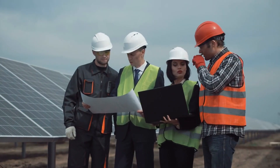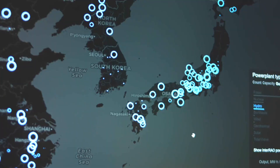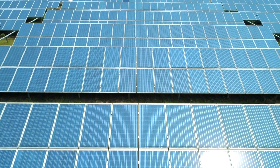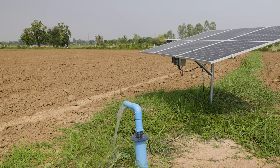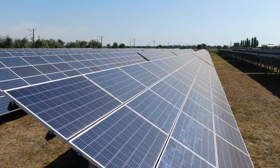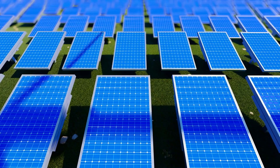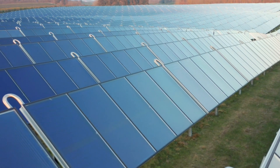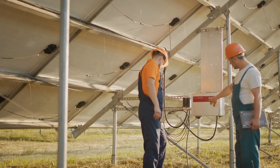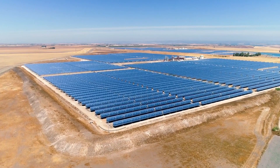Agrivoltaics isn't just an idea on paper — it's already transforming farms around the world. In Japan and South Korea, farmers have installed solar panels over rice fields, generating electricity while growing food at the same time. In Germany, vineyards are experimenting with agrivoltaics to protect their grapevines from heat waves while still producing solar energy. Meanwhile, in the United States, states like Colorado and California are embracing agrivoltaics to tackle water shortages and extreme heat conditions.